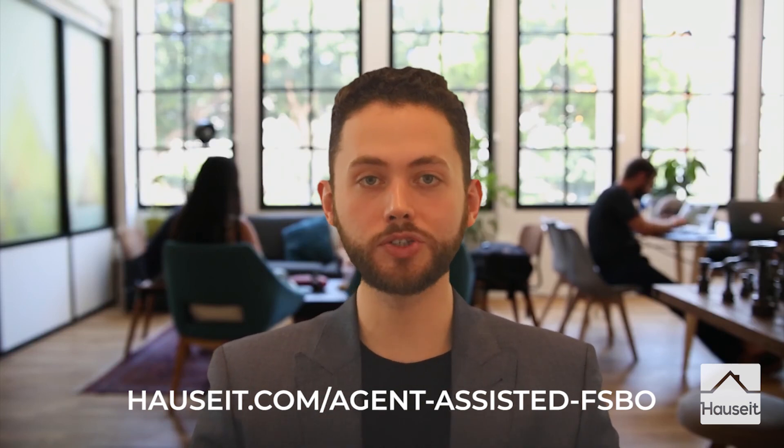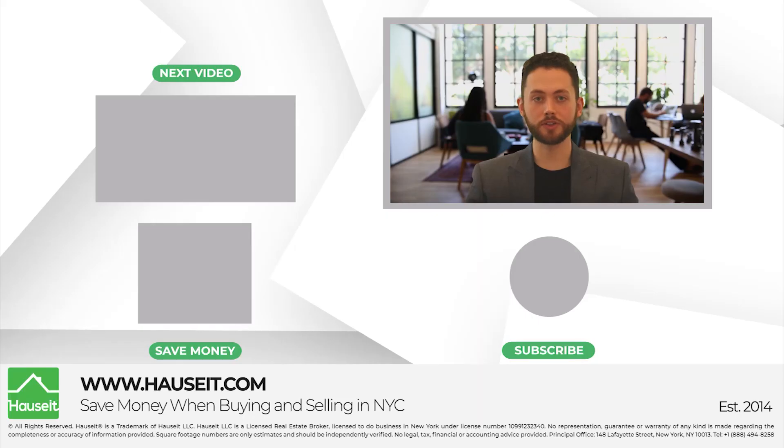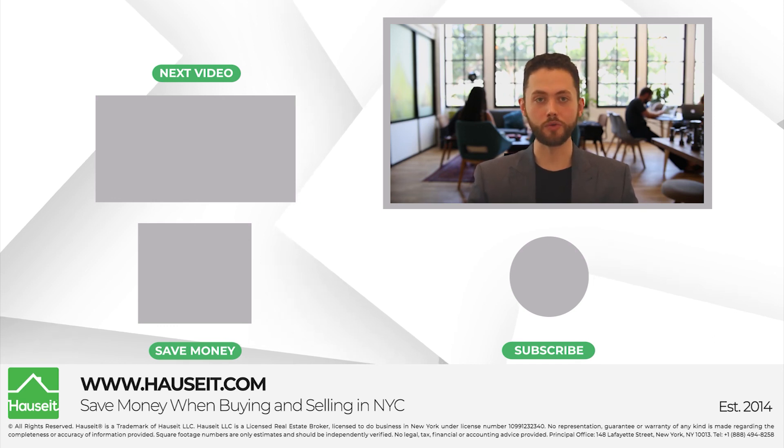Finally, and before we let you go, we want to remind you that this is a low-cost DIY service which does not come with free phone or email support. If you would like additional help, please either consult your attorney or check out our flat-fee phone support and broker consulting packages on the Hauseit website. Alternatively, please consider our 1% full-service offering if you require more support throughout the process. Thank you for working with Hauseit, and we wish you the very best of luck during the sale process.